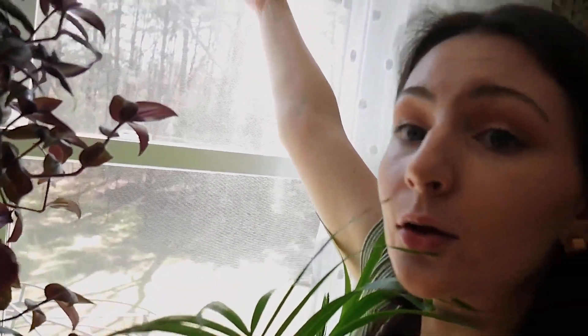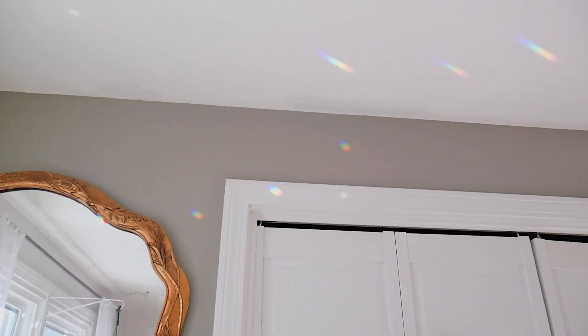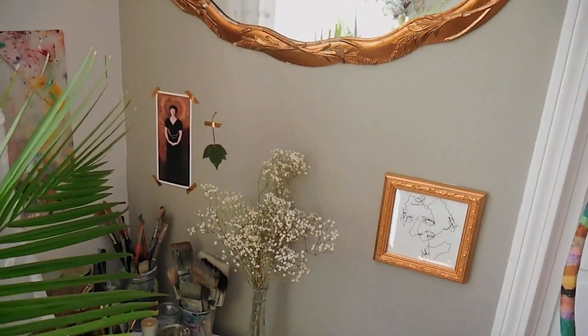My second favorite part of this room is this little prism crystal thing I have right here. It forms the most beautiful rainbows all over my studio and I just love it so much. There's just something about it that is so magical and beautiful. After my plants, we have this beautiful painting station and this mirror.